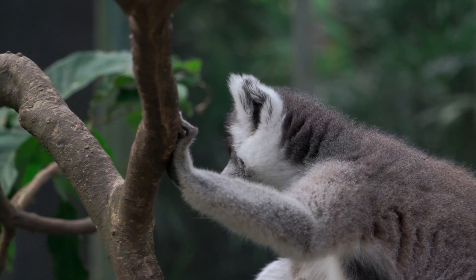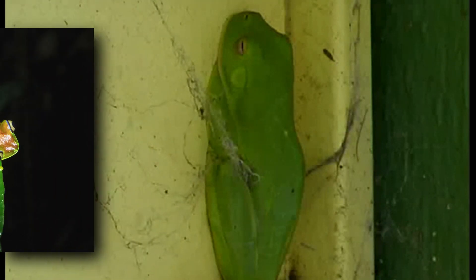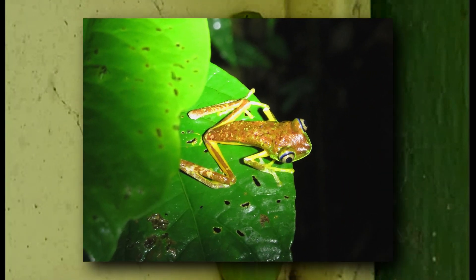Remember how the ring-tailed lemur's scientific name means ghost cat? The lemur frog shares the same name, lemur. This frog is critically endangered.